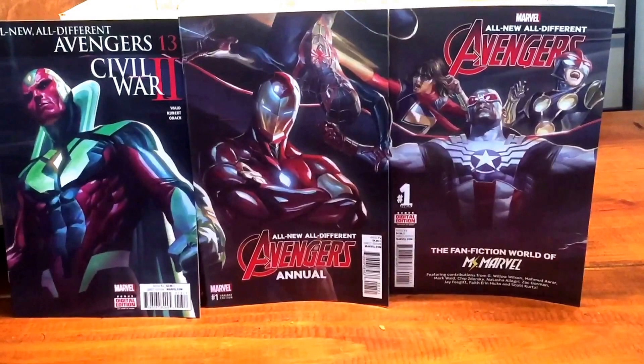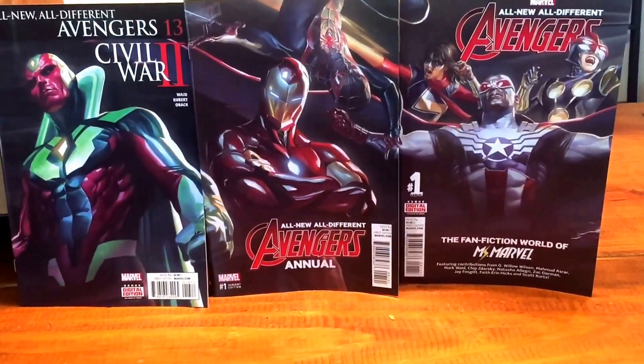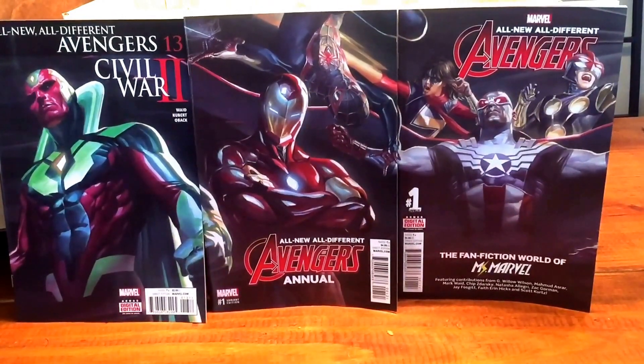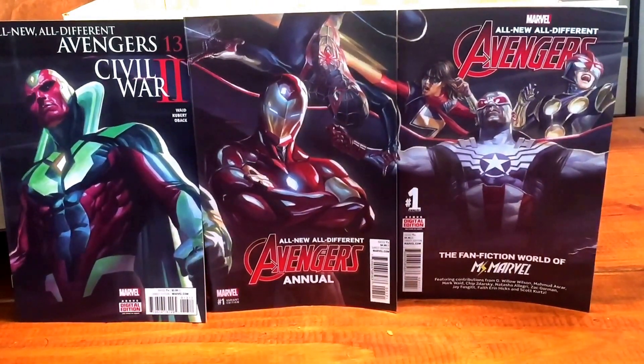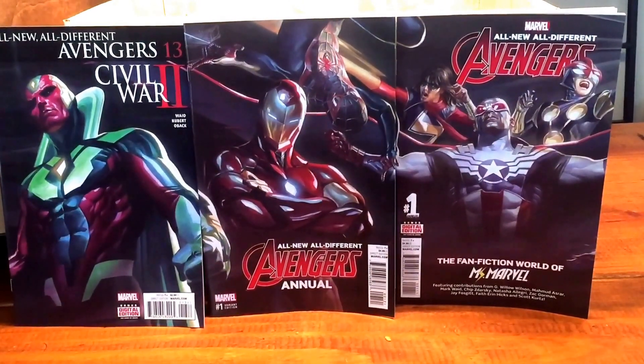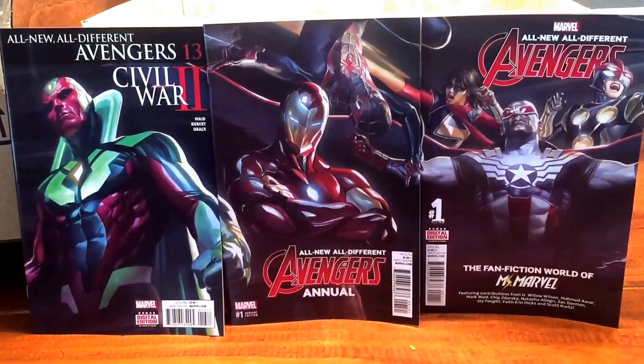In case anyone didn't know, this is Alex Ross — beautiful, beautiful artwork. He does a lot of painted covers, which I'm all about. There is a connecting cover out there and hopefully I'm getting this to you in time so you don't have to go back to your comic shop.